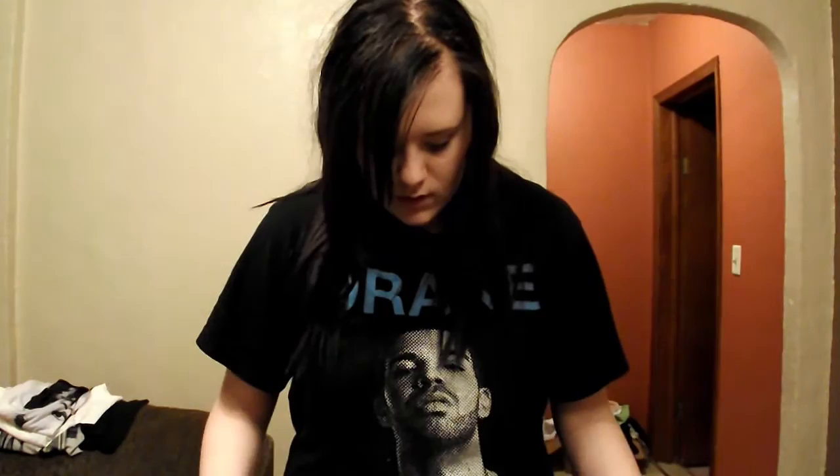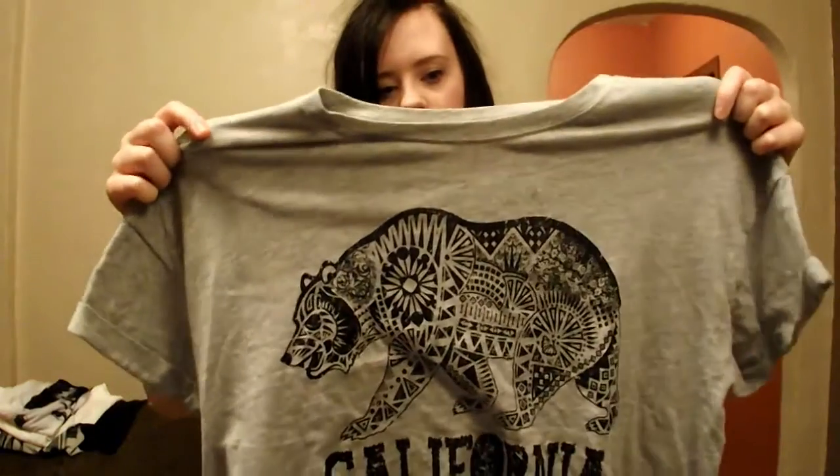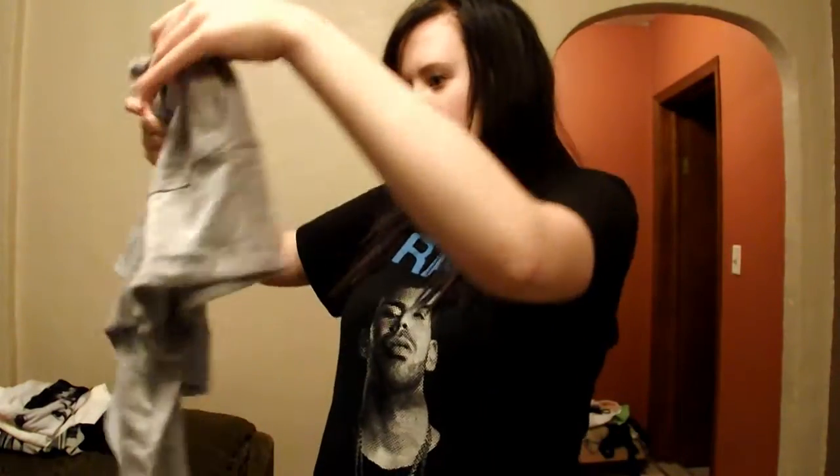Another thing I got from Macy's is another crop top. I really like graphic tees — it's just like this, with California on it, and it's really cute. It's got a little bear on it. And finally, the last thing I got from Macy's is these really cute coat shoes. I know they're a little expensive, but they're just freaking adorable.